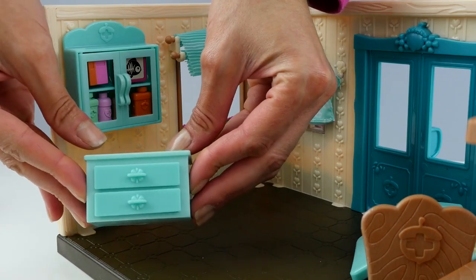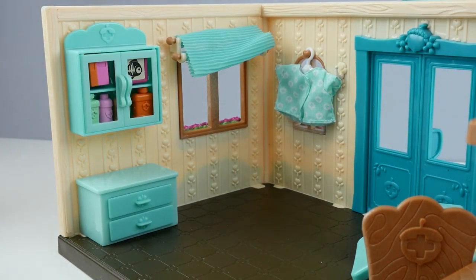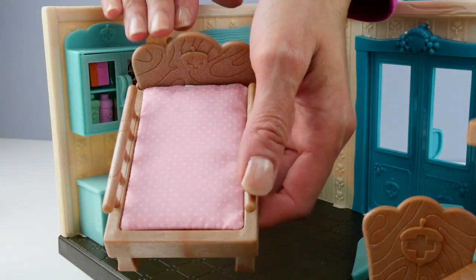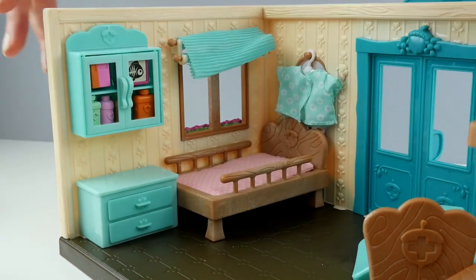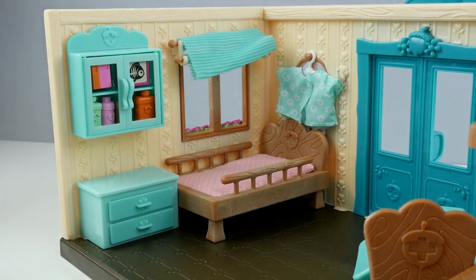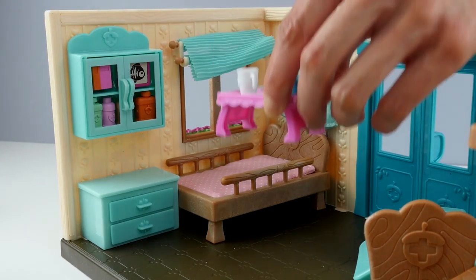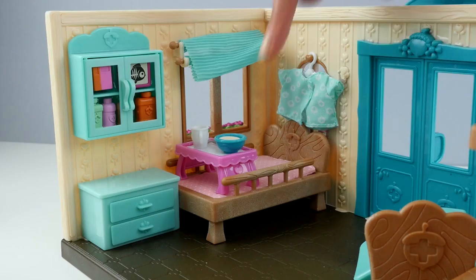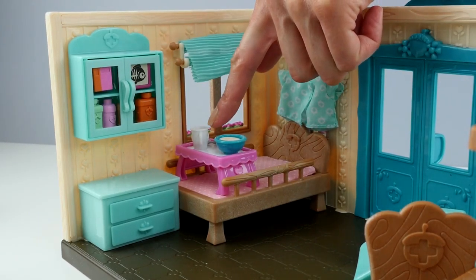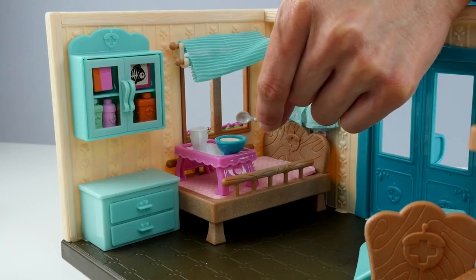Here's the dresser drawers — you can put it there. And here's a hospital bed, it would go well right here. And then when you're sick in the bed in the hospital, the nurse can bring you a tray of food. Then you have your porridge, your water cup, and a spoon to eat it with.